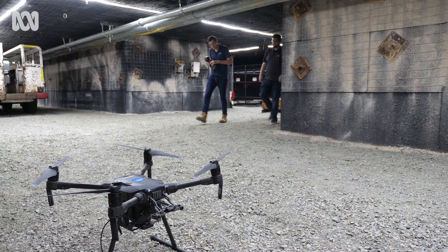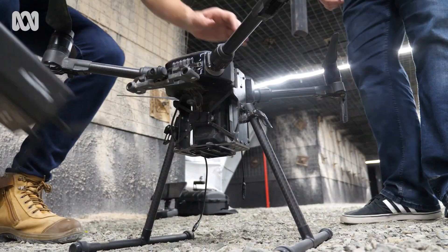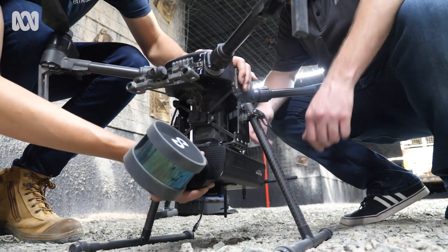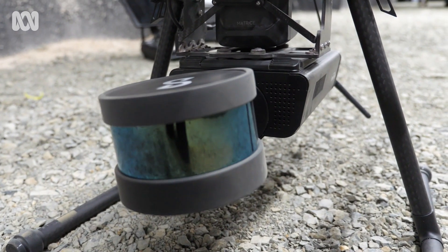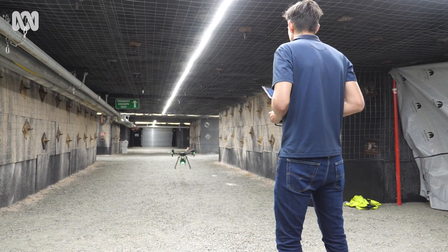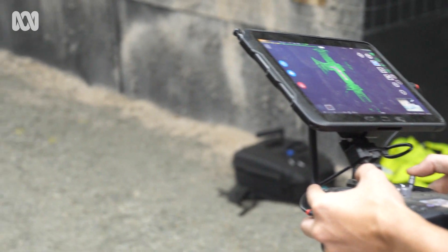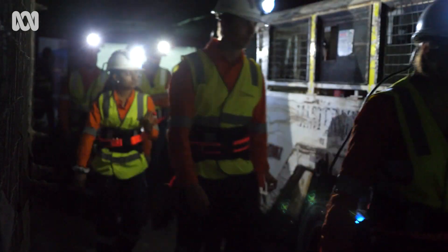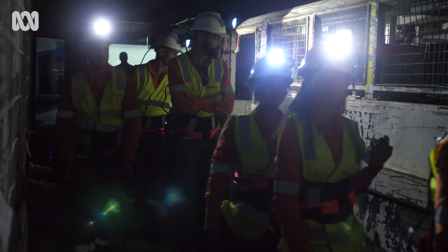The benefits that it provides for safety, productivity, and data analysis has just opened up this whole world of opportunities. The Hover Map is a mobile smart scanning unit and it is a combination of autonomy and mapping. It allows drones to operate safely underground with collision avoidance and exploration modes, meaning you can remove humans from the work front and collect that data in a more safe and efficient manner.